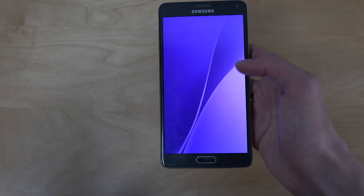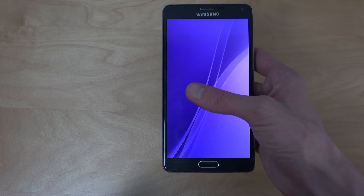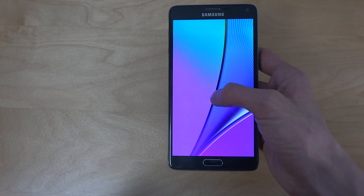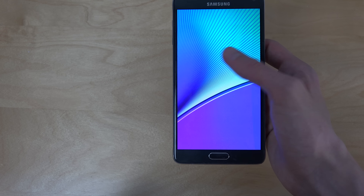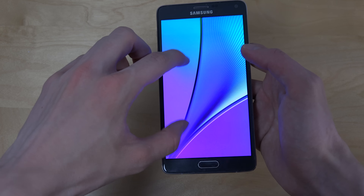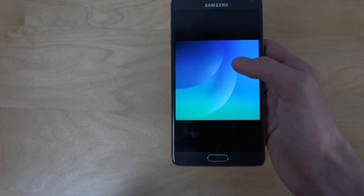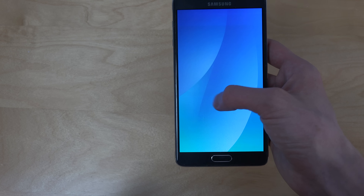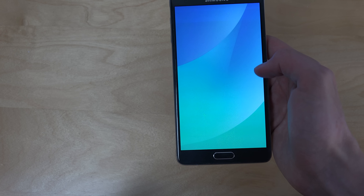With the Galaxy Note 5, I'm not sure if I'm going to pick up the S6 Edge Plus first because it's going to come to Europe and be easier to pick up, but I just have to wait and see. They still go with these random pattern designs as we can see, which they've been doing with the Note series in the past. If you want to download them, I will have a link in the description.